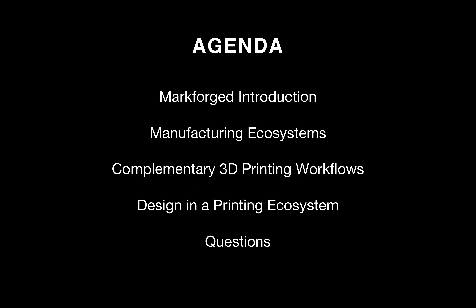On to our agenda for today. I'll first talk a little bit about Markforged, then I'll go into manufacturing ecosystems and what's important to consider in a manufacturing workflow. Then I'll discuss our two complementary 3D printing technologies — our composite systems and our metal systems — and how they can interact in machine shops and production lines to enable a wider range of capabilities. Next, I'll go into design in a printing ecosystem, where I'll discuss how you can efficiently use our technologies and our cloud-based platform to get the parts that you need.